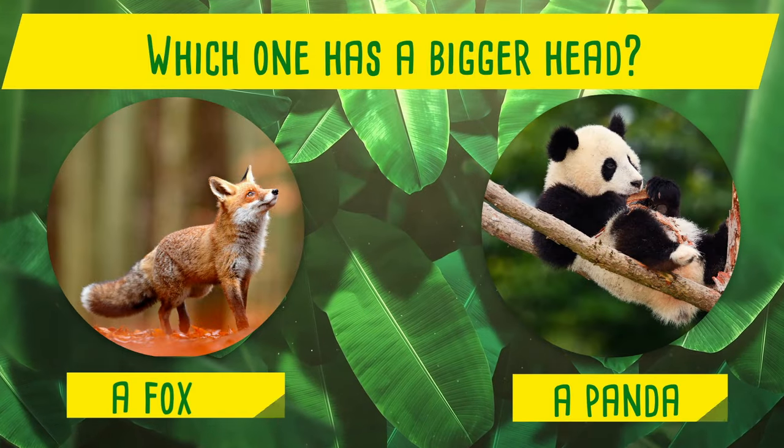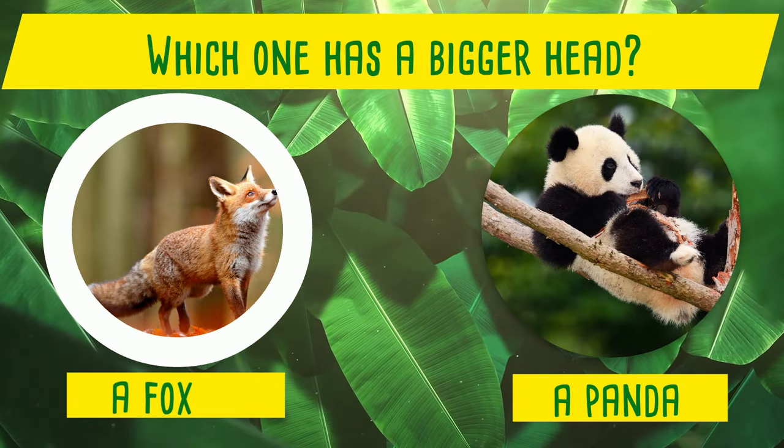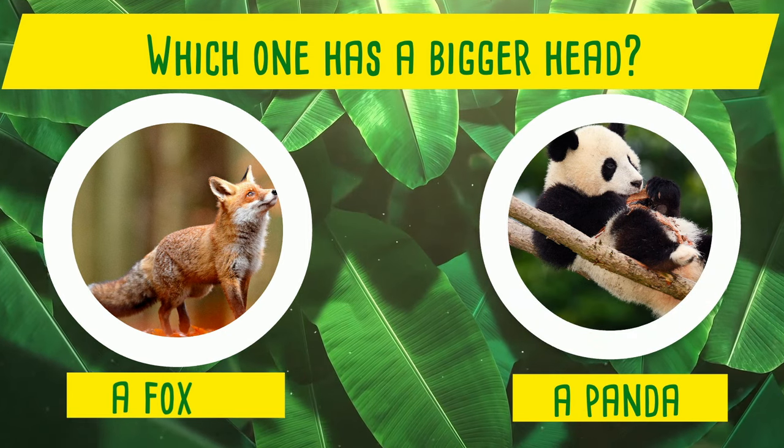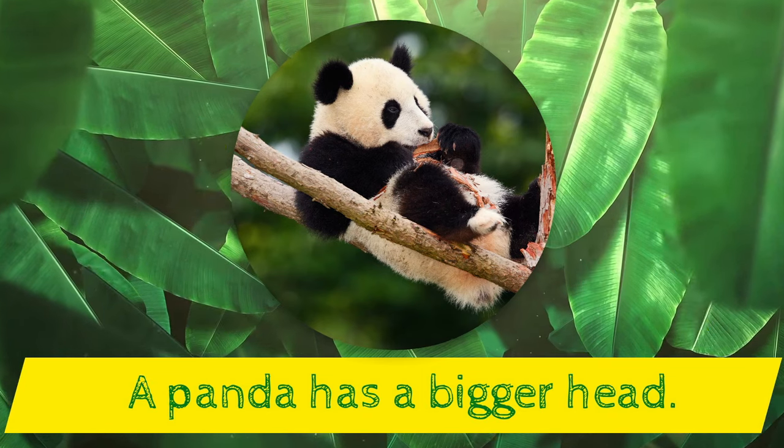Which one has a bigger head? A fox or a panda? Yes! A panda has a bigger head!